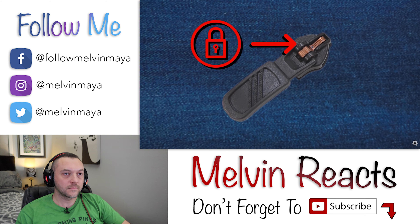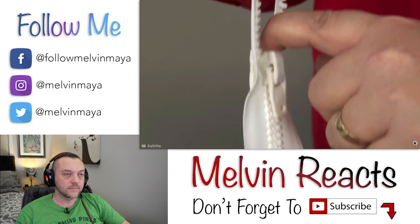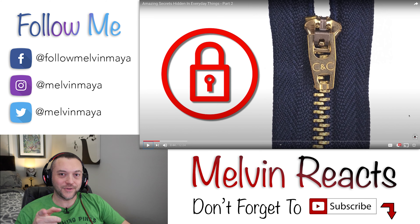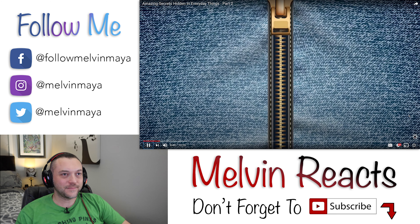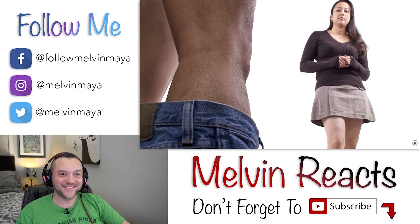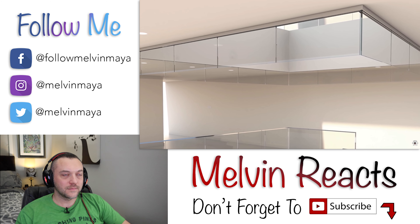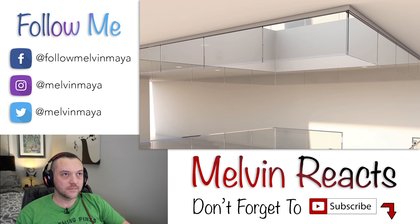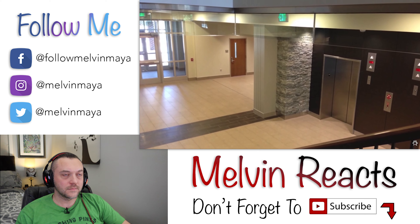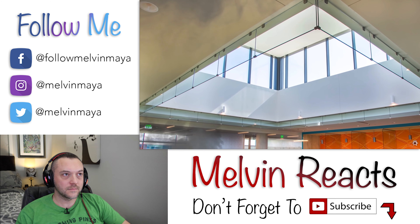Yo, what's going on guys? Time for another reaction video. Today I'll be reacting to 'Amazing Secrets Hidden in Everyday Things Part Two.' I haven't watched Part One yet — should I have started with that? Maybe I'll go back and do that one later. If you're new to my channel, please give this video a thumbs up, subscribe, and hit the bell notification. If you enjoy this video, share it so I can keep growing my audience. With that said, let's get into it — it's 12 and a half minutes.